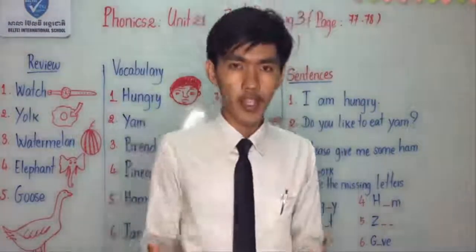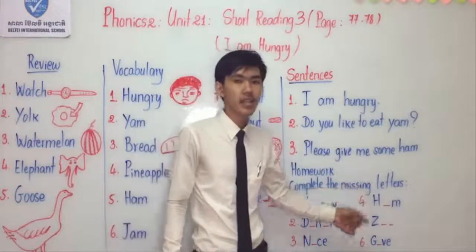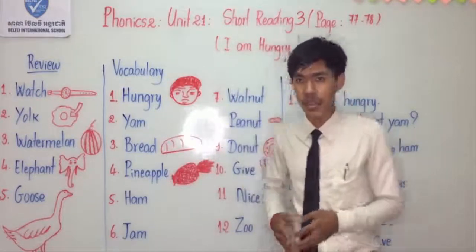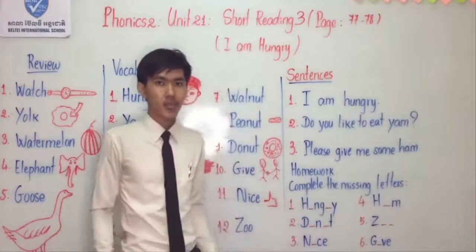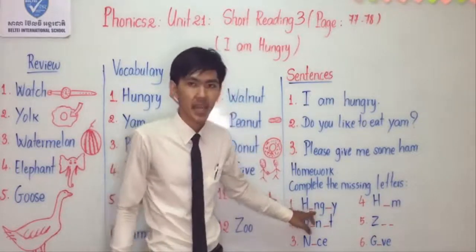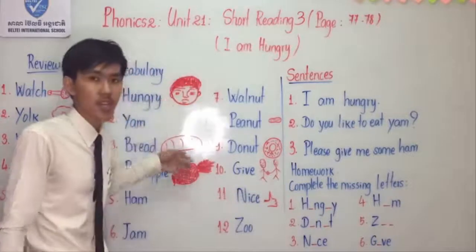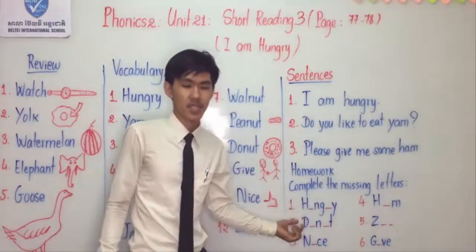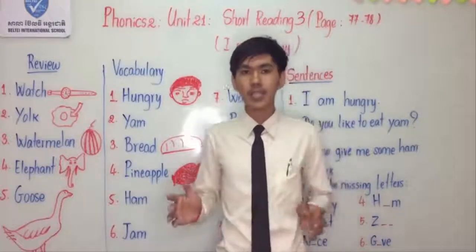I hope you read along at your home. Now please look at your homework. Homework: complete the missing letters. Our homework is the same as last week. We have 6 words. Please try to complete the missing letters that are in the activity, find the letters, find the words from our vocabulary, and fill them in the spaces provided.